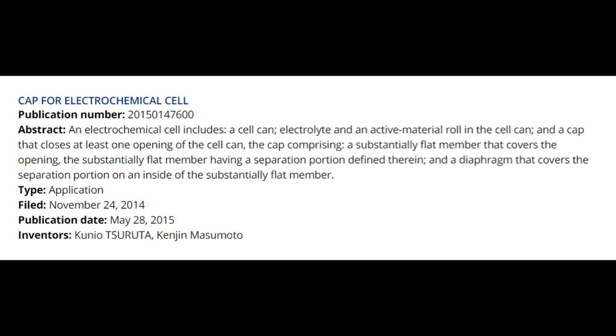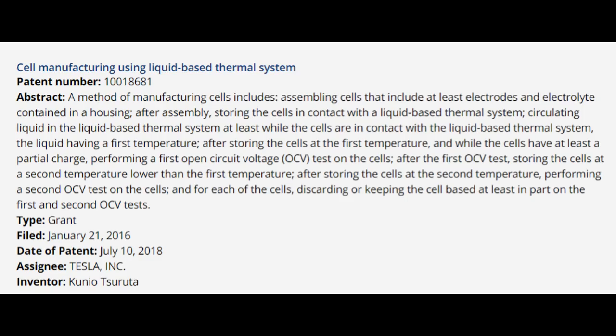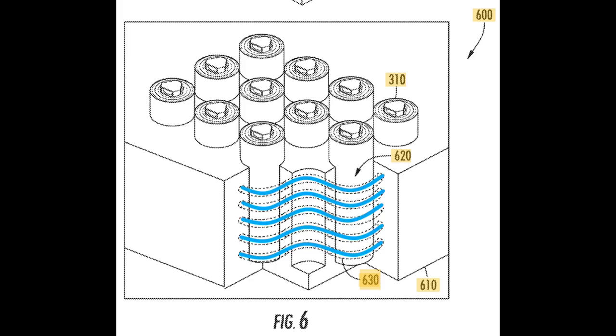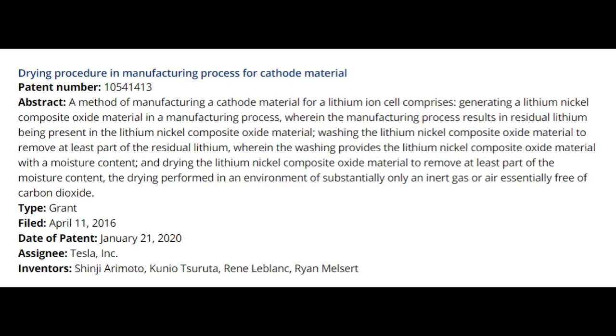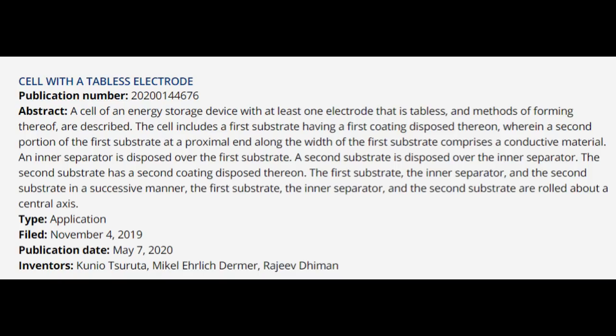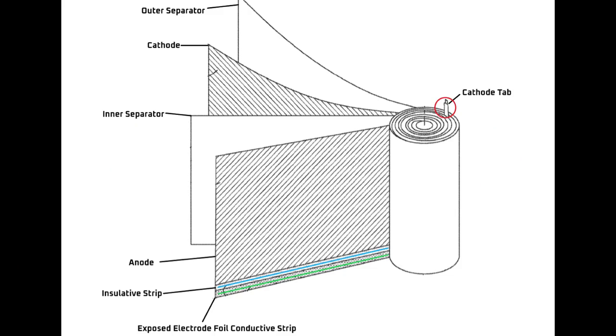The first patent grant for Kunio is the cell cap filed in 2014. In January of 2016, he filed a patent for battery cell aging equipment, which is the final step of the battery manufacturing process. Usually this is done with air, but Kunio invented a method for doing it in liquid — a patent was granted for this in 2018. The final patent grant occurred in April of 2016 and was for a drying procedure for raw battery materials. The first patent application that hasn't been granted yet is for a gasket and diaphragm for a battery cell cap filed in 2016. And finally, the last patent application was filed in November of 2019 — the tabless electrode patent.